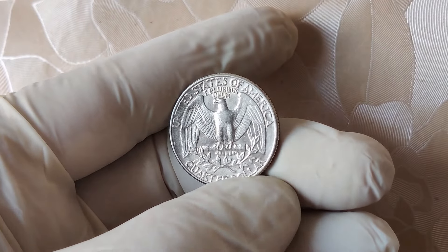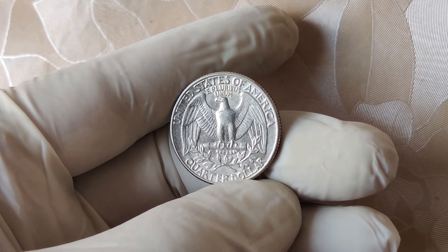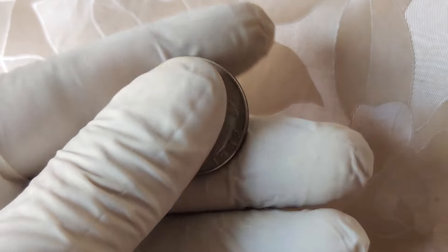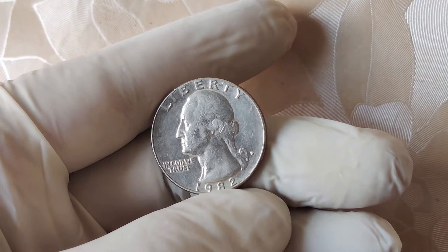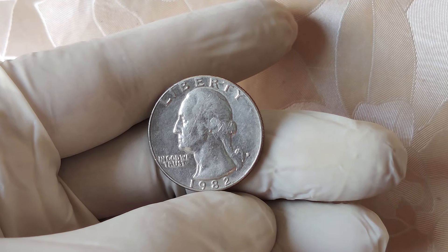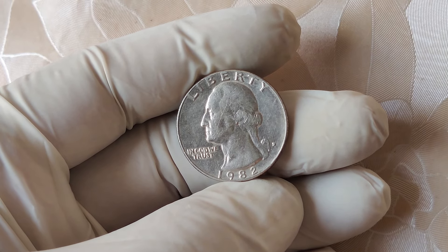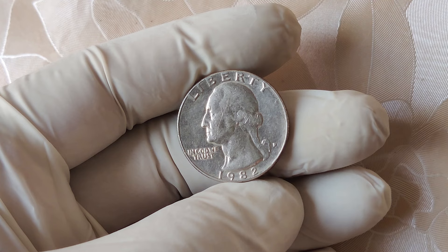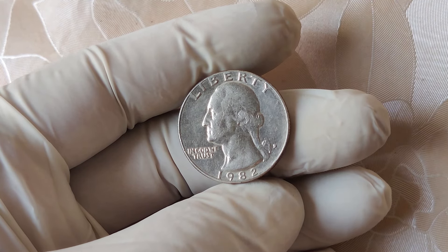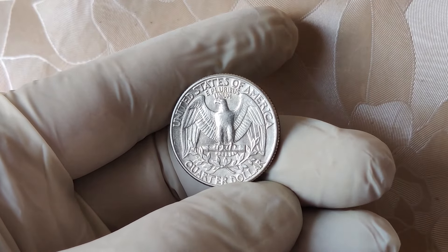Now, let's talk about the big question: how much is this coin actually worth today? The top dollar sale for one of these 1982 no mint mark quarters was $12,000, but that was for a coin graded MS67. Coins in lower grades, like MS65 or MS66, can still fetch thousands of dollars. Even those with more wear and tear — say an AU, about uncirculated, condition — are selling for hundreds of dollars.